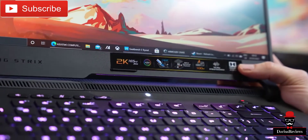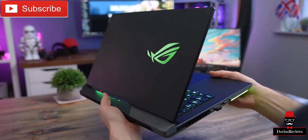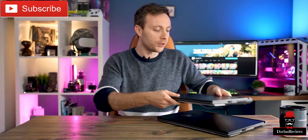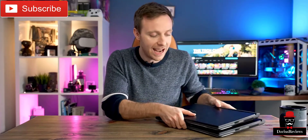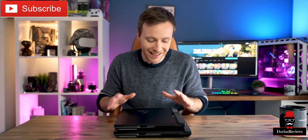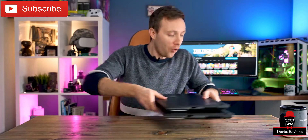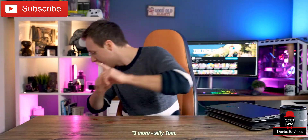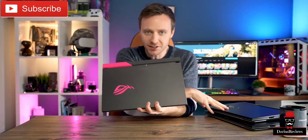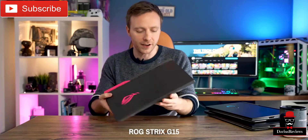We're also looking at more compact designs, new 90Wh batteries, and Type-C charging — so you don't have to lug around a giant power supply when you're not gaming — along with the latest AMD CPUs and NVIDIA GPUs. It's all going to come down to pricing; these are not going to be cheap. Let's jump into talking about the new ROG Strix 15.